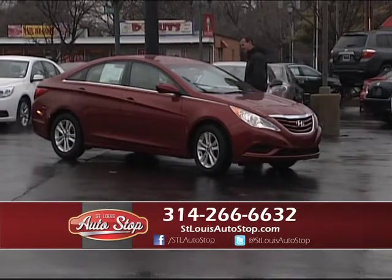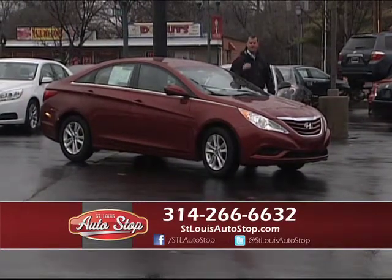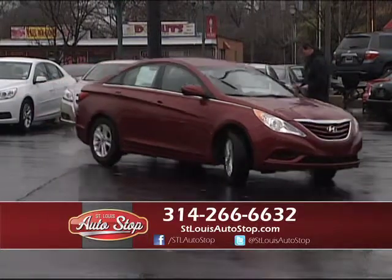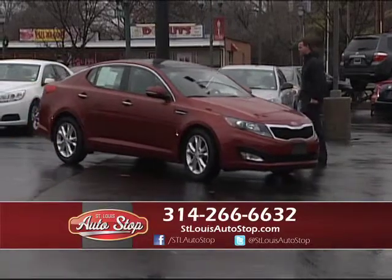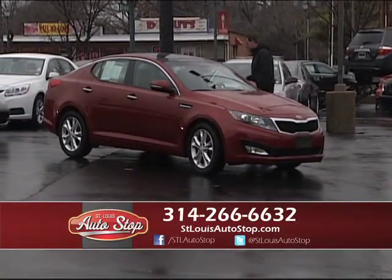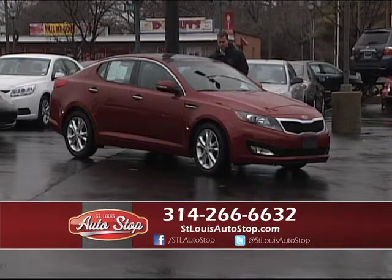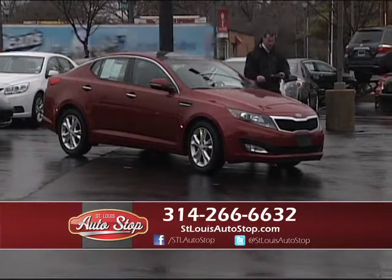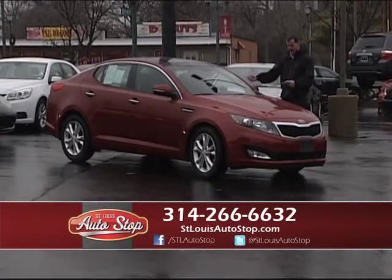Next one's a 2013 Hyundai Sonata — I've got 20 in stock, they're under warranty, and I've got them starting at $14,900. Here's a 2012 Kia Optima, a loaded-up EX with heated leather bucket seats, panoramic roof, upgraded Infinity Stereo, Sirius Radio — a one-owner vehicle with a backup camera for $18,900.